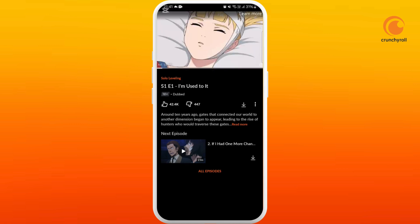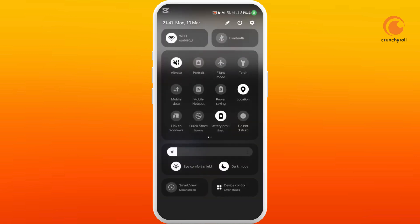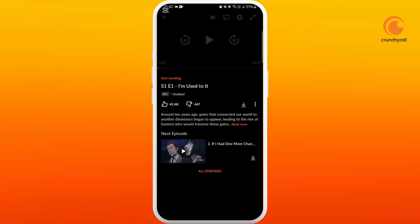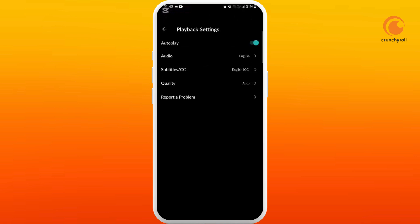First, you need to check your internet connection speed — make sure that you have a stable internet connection. The next thing you can try is to lower the video quality while playing the video. You can see the gear icon; tap on it, then tap on the quality section. If 180p SD is lagging your stream, you can try to reduce the quality to 720p SD or lower.